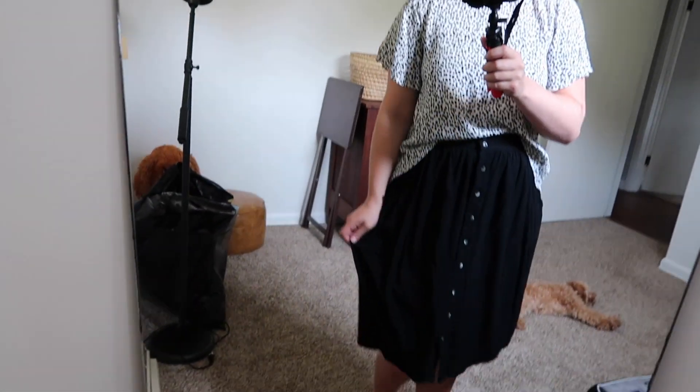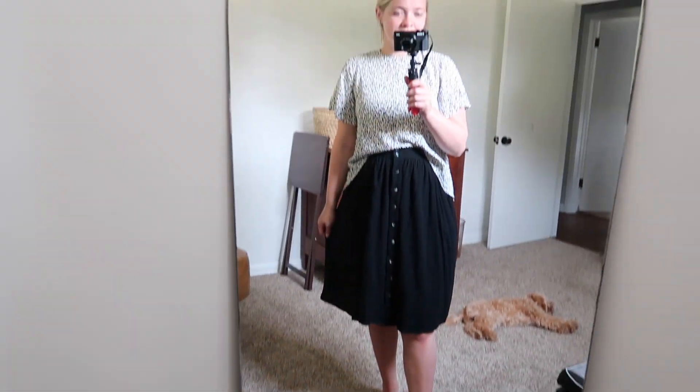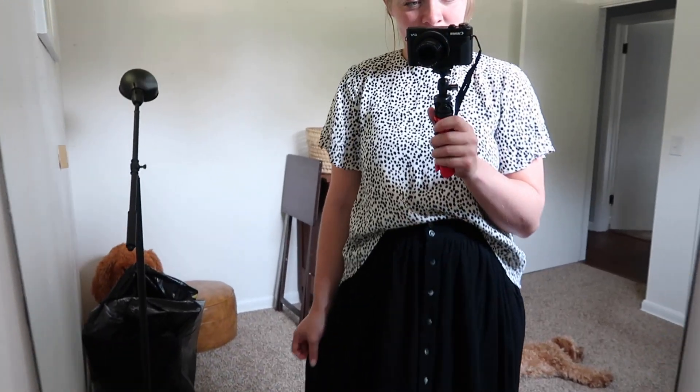The next one I have is a Zara brand — I've never found anything at a thrift store from Zara before. This is just a basic little flutter sleeve black spotted top. It's cropped in the front and long in the back, which I like for bumps because it can kind of go on top of your bump rather than just hang over it. It's a little more flattering for a bump. I am such a sucker for fluttery sleeves — I can't tell you guys how much I love that style.